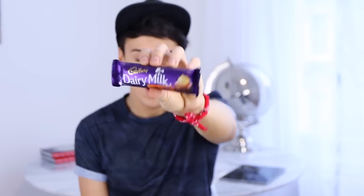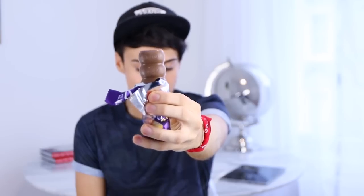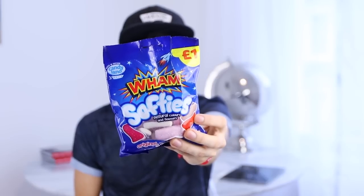The next one I'm going to try is a Dairy Milk Whole Nut Bar. People eat this all the time on the tube. Not going to lie, it's not the best thing England has ever produced, but it tastes like chocolate and it tastes like funny tasting nuts.